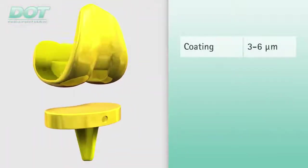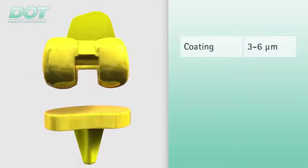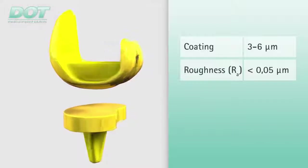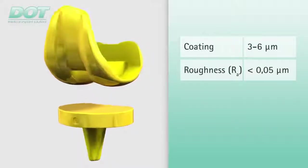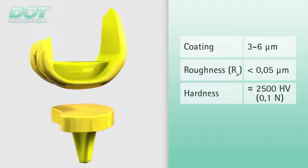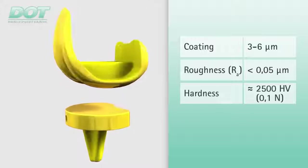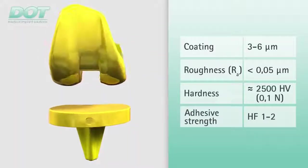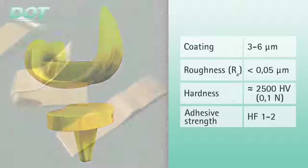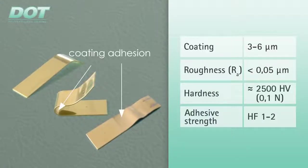The titanium niobium nitride coating has a thickness of 3 to 6 micrometers. The roughness of the coating is less than 0.05 micrometers. The hardness of the coating of 2,500 HV is many times higher than conventional cobalt-based alloys. The adhesive strength, the most important feature for the quality of the titanium niobium nitride coating, is tested with two recognized testing procedures.